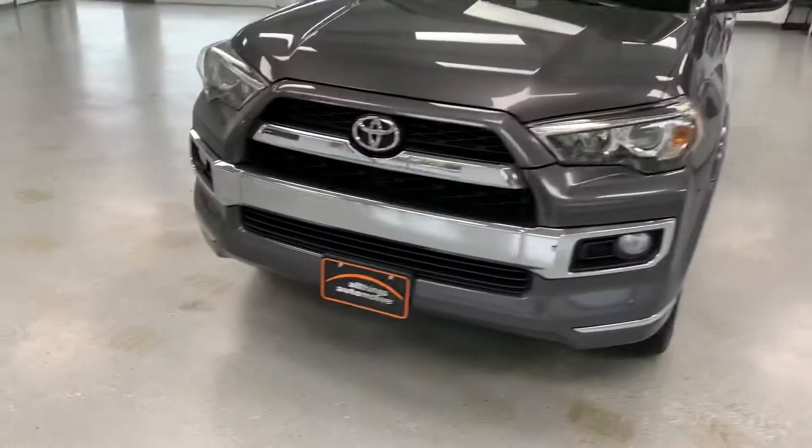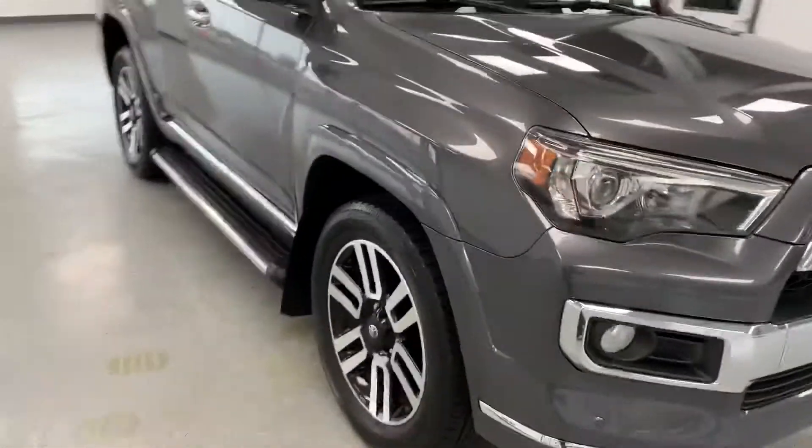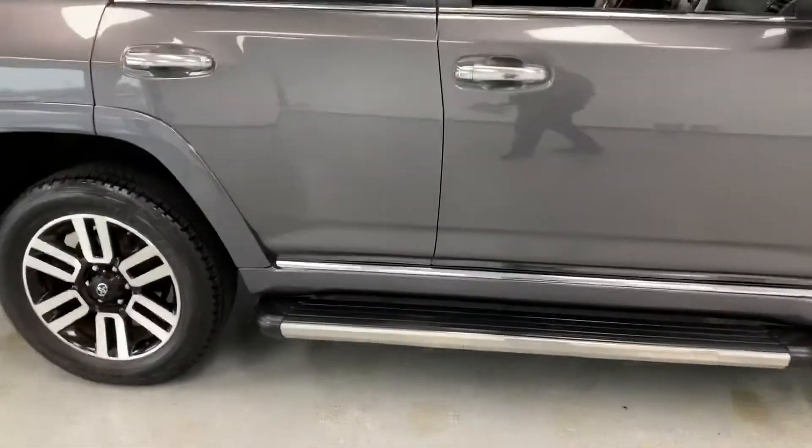Going to do a little walk around here, show all the chrome up front. These 4Runners always look aggressive on the front end. It's got the big painted wheels with the machine faces on them. You can see pretty much like-new brakes in there. Tires are magnificent — we've got a full matching set with the Goodyear tires on there.